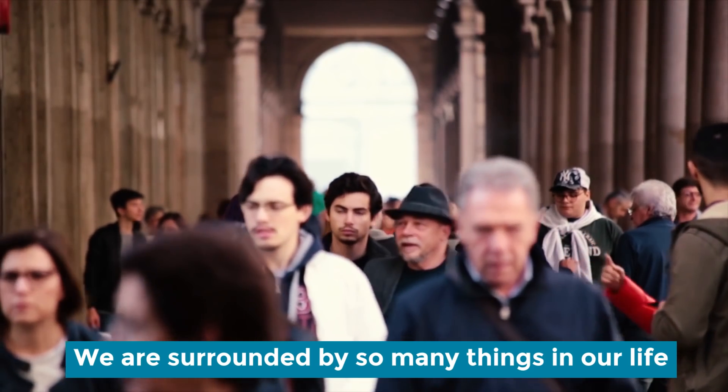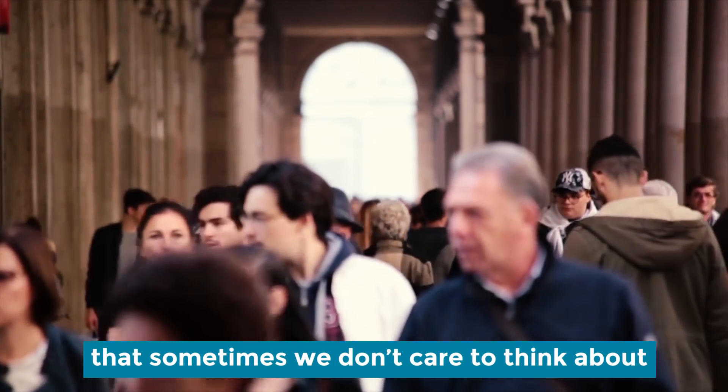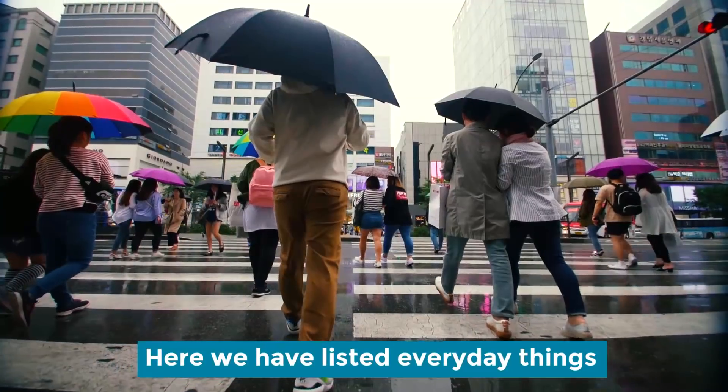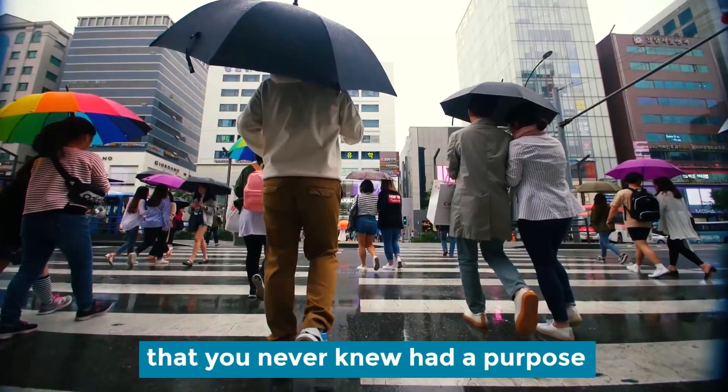We are surrounded by so many things in our life that sometimes we don't care to think about why they are needed. Here we have listed everyday things that you never knew had a purpose.